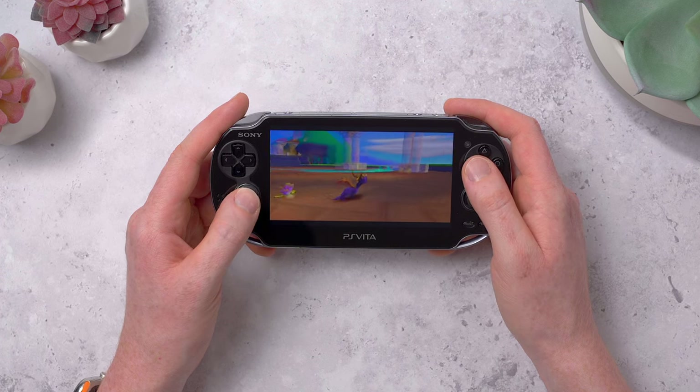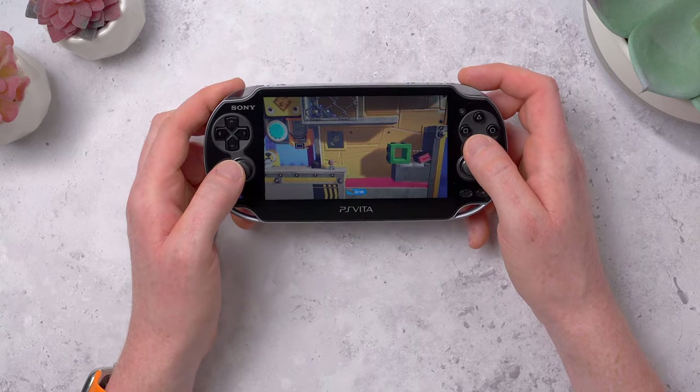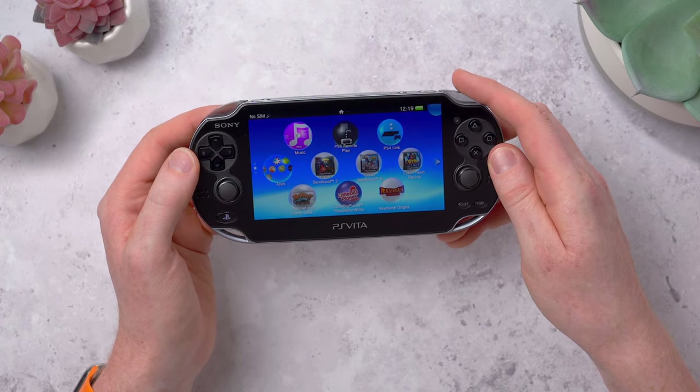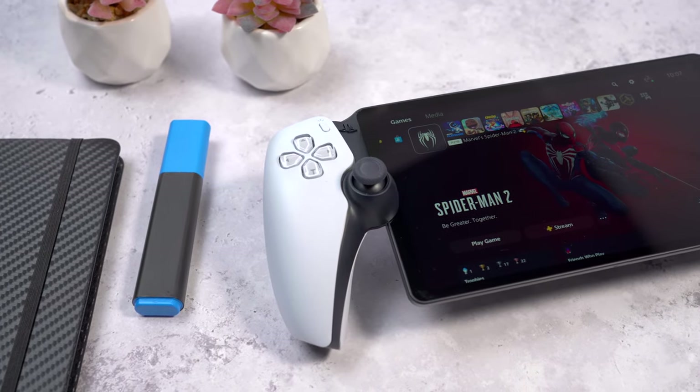Ultimately, the Vita was considered a bit of an industry flop for a few reasons, but mainly because it was difficult to make games for, so many developers just didn't bother. And if there's no games worth playing, people aren't going to invest in getting the handheld — it's a bit of a chicken and egg situation. Fast forward to now, and Sony clearly doesn't want another repeat of the Vita, and there's still no way to squeeze all of the power from a PS5 into something small and handheld.